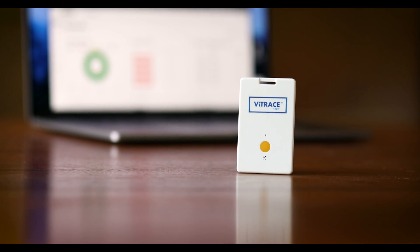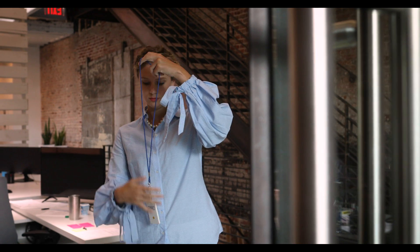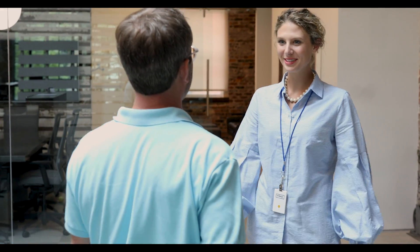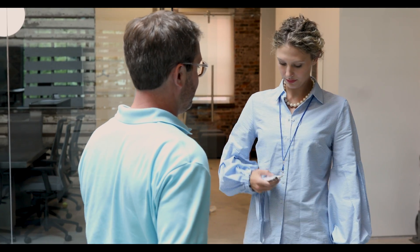This is Vitrace, a small wearable badge that helps your organization get back to work safely by encouraging social distancing and capturing moments of close proximity that can lead to the spread of viruses.